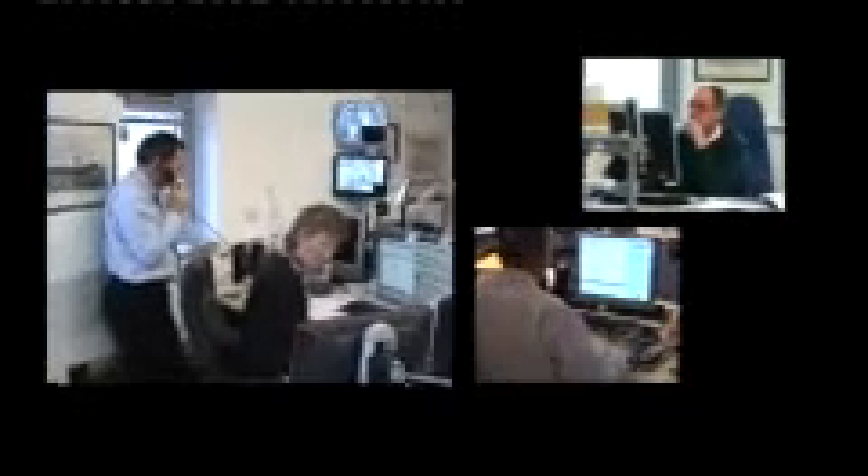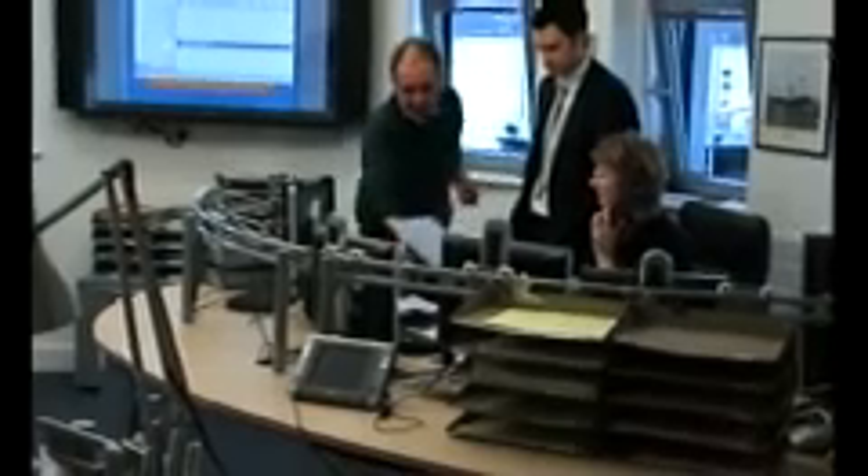Unfortunately there has been an incident at sea and a large vessel has sunk off the East Coast. At Harwich, the Trinity House Operations and Planning Centre is coordinating the response to marking the wreck.